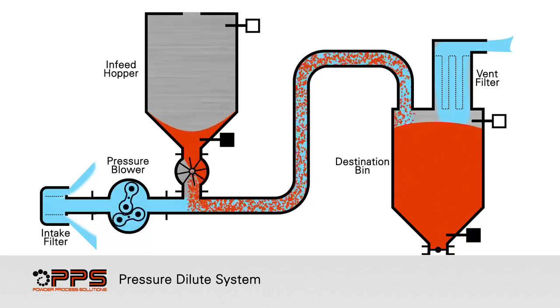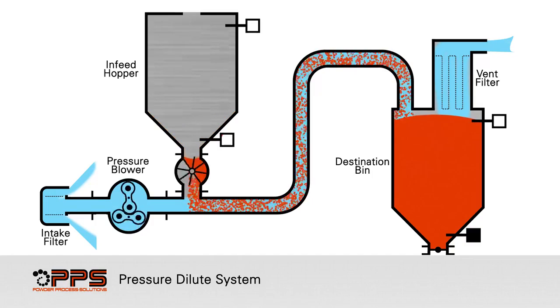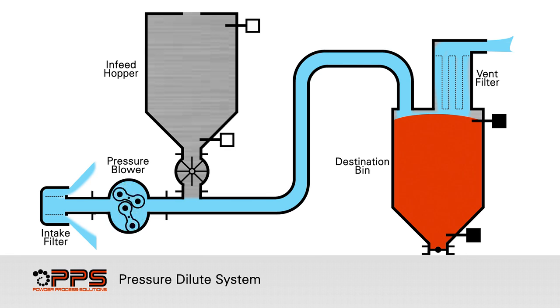Once the product reaches the high level probe in the destination bin, the rotary valve is stopped. The pressure blower continues to run to purge out any remaining product from the convey line.